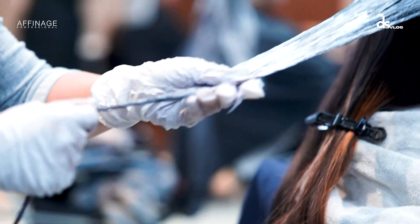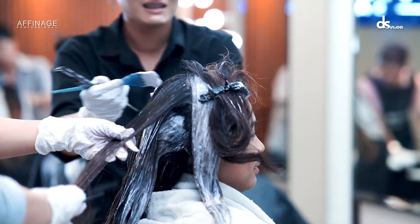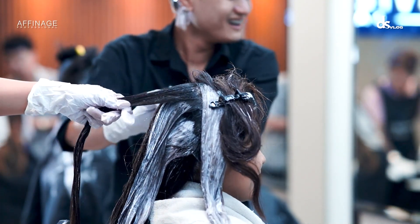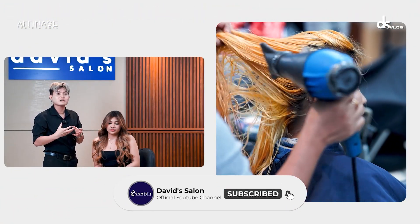So yung ginawa natin hair look makeover — very satisfying. So ang ginawa ko sa hair ni ma'am is nag pre-lighten ako, nag-bleach. Meron akong certain level na gustong i-achieve since magha-blonde kami. Medyo nagkaroon ako ng konting problem lang since yung history ng hair niya is nag-black box dye siya before. Three years ago, so more of like dito sa ends niya, medyo dark, ang hirap niya i-lift.